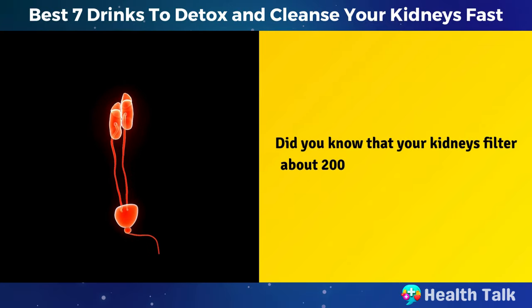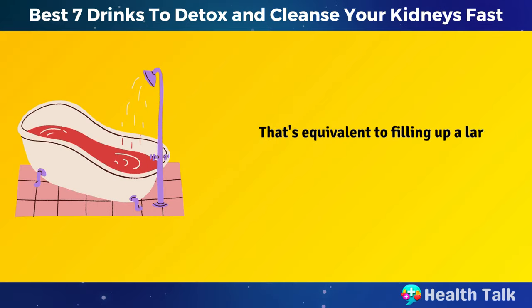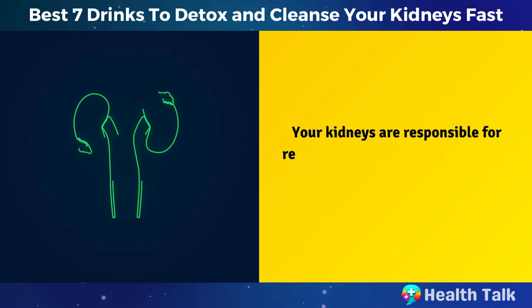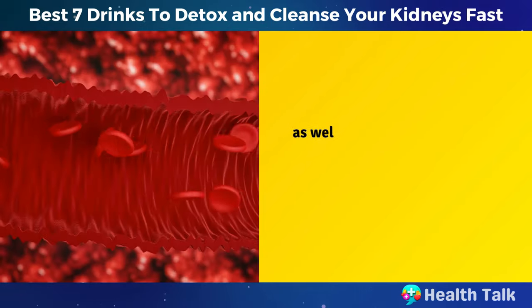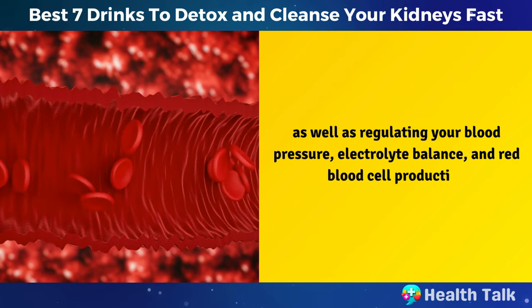Did you know that your kidneys filter about 200 liters of blood every day? That's equivalent to filling up a large bathtub with your blood and running it through these amazing organs. Your kidneys are responsible for removing waste, toxins, and excess fluids from your body, as well as regulating your blood pressure, electrolyte balance, and red blood cell production.